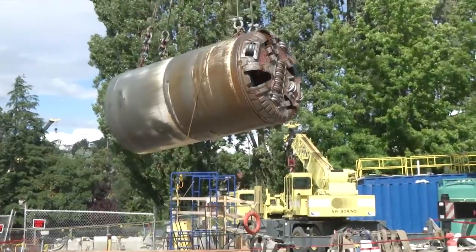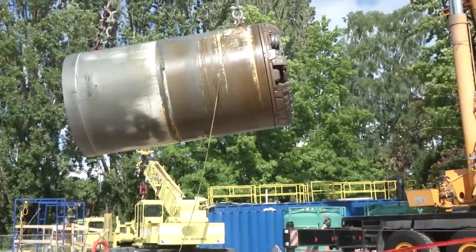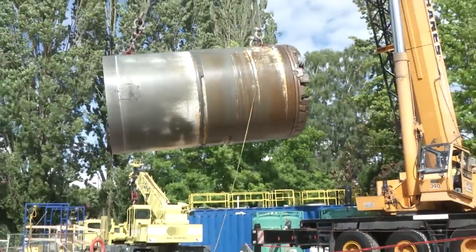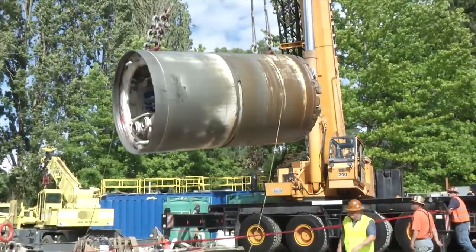We have to cross a navigable waterway, and there's no way that if we get stuck with a tunneling machine, we could go out into the middle of the canal and excavate it out of there, so it was real important that we get through without fail.